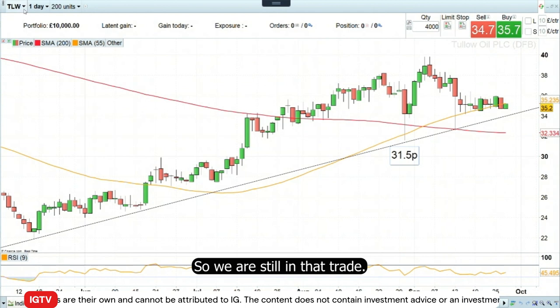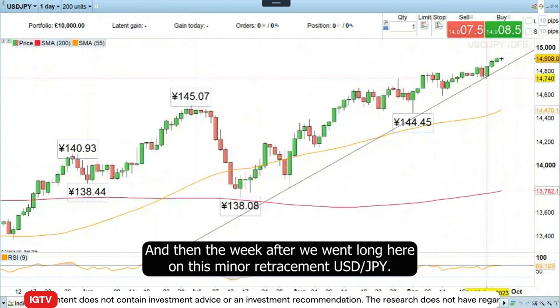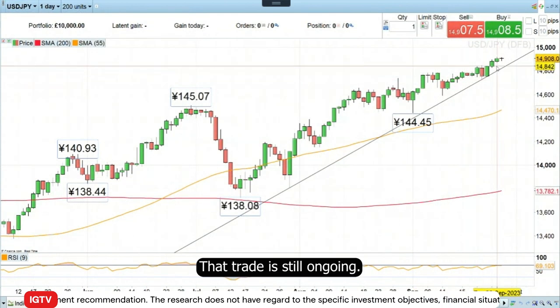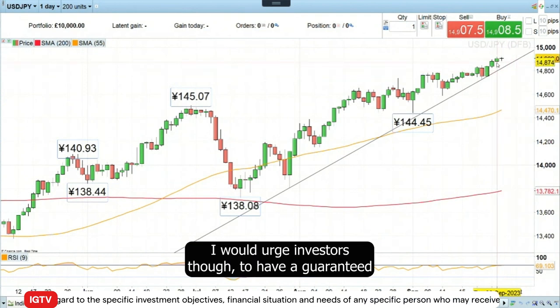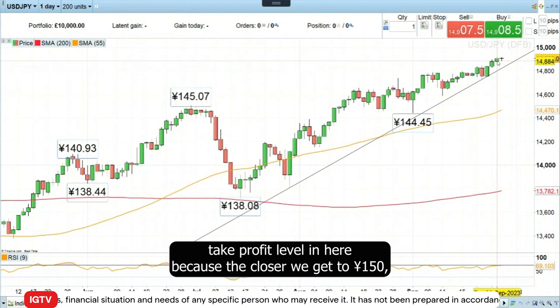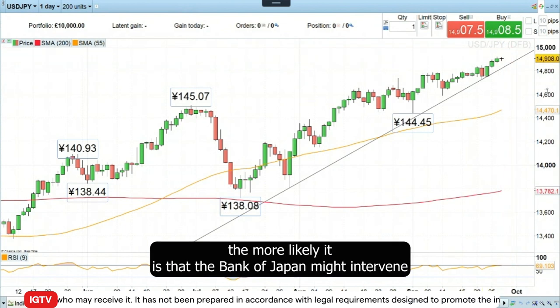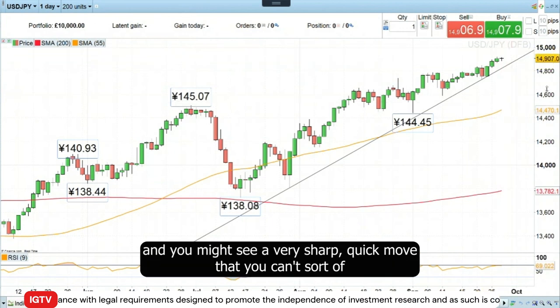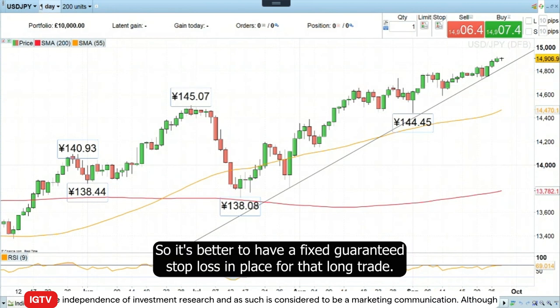So we're still in that trade — still long. The week after, we went long on this minor retracement in dollar/yen, and that trade is still ongoing. I would urge investors, though, to have a guaranteed take profit level in here, because the closer we get to 150, the more likely it is that the Bank of Japan might intervene, and you might see a very sharp, quick move that you can't trade yourself properly. So it's better to have a fixed guaranteed stop loss in place for that long trade.